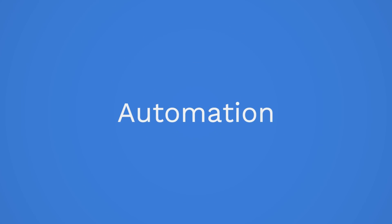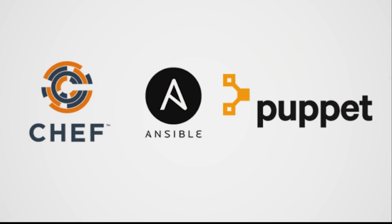The next use case of Linux in DevOps is automation and scripting. Linux has its own scripting language, which is Bash, but also supports Python and Perl, which are used to automate repetitive tasks like backing up databases, running scripts, and more. Along with this, configuration management tools like Ansible, Chef, or Puppet are designed to run natively on Linux.